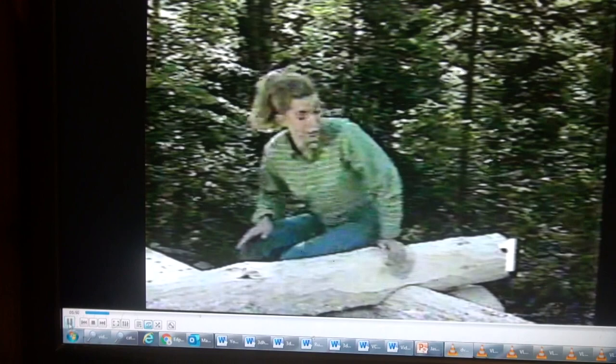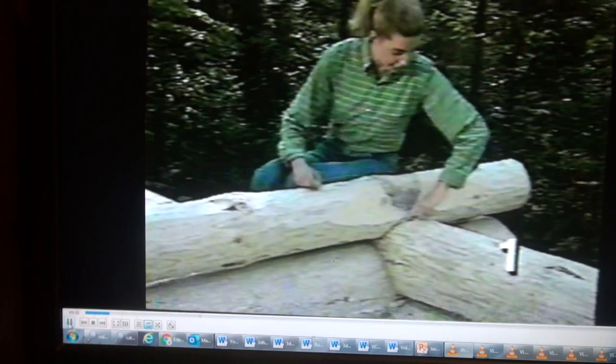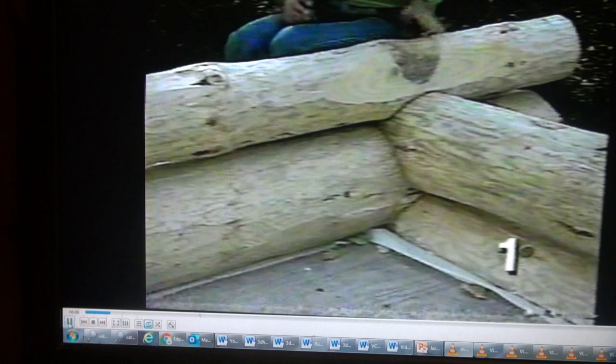Corner notching is the real key to building a log home. It binds the logs together, and it helps determine the overall look of the home. This is called a saddle notch, and that's a shrink-to-fit notch. What that means is that as the logs dry, they shrink ever so slightly, and that forms an even tighter seam along here, so there's no need to nail the corners together.